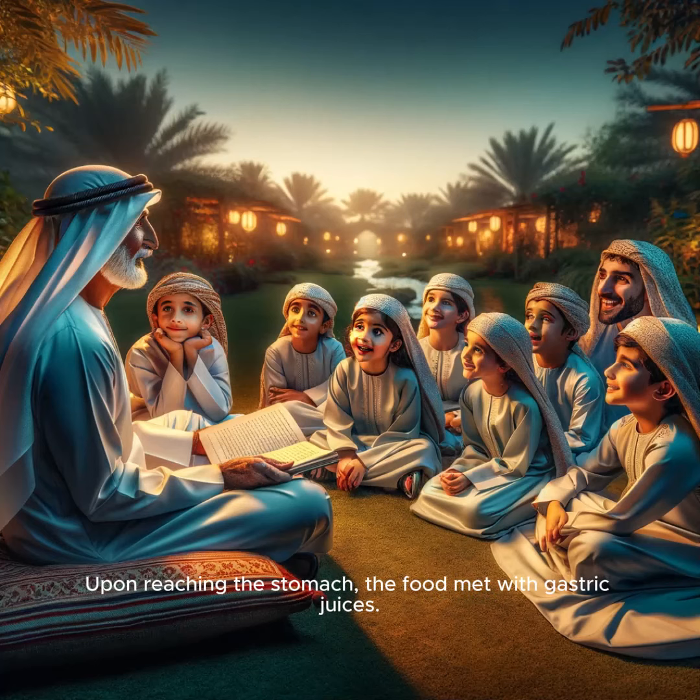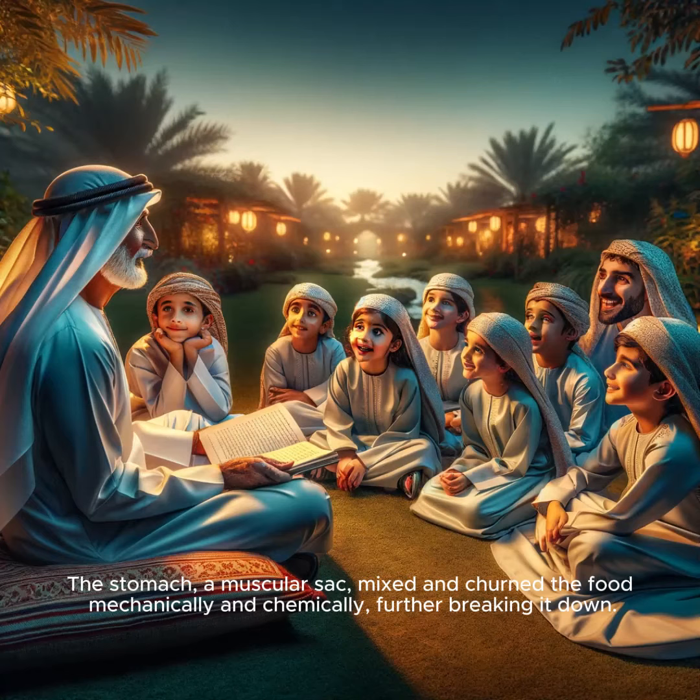Upon reaching the stomach, the food met with gastric juices. The stomach, a muscular sac, mixed and churned the food mechanically and chemically, further breaking it down.